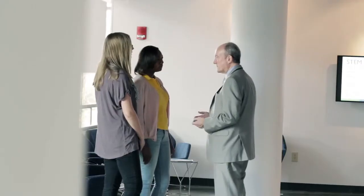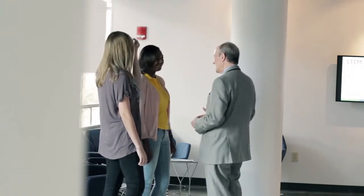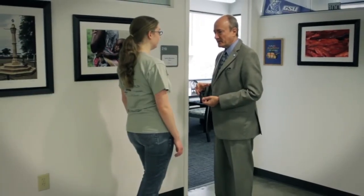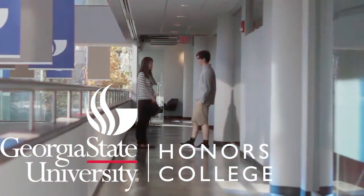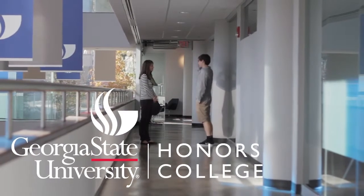Dr. Larry Berman, Dean of the Honors College, sums up the advantage of the new Honors College space: "Our new home creates more than new walls. It allows for a sense of community and investment for students, faculty, and staff in a transformative learning environment. Our new seminar rooms, lounges, and programs will foster an environment for critical inquiry, intellectual growth, and a foundation for lifetime achievement. The Honors College will be a destination for the highest achieving students."